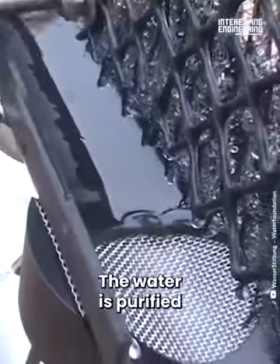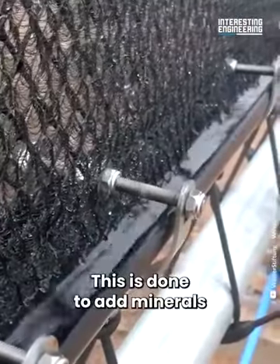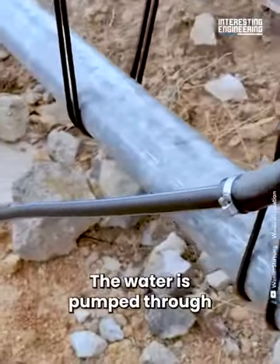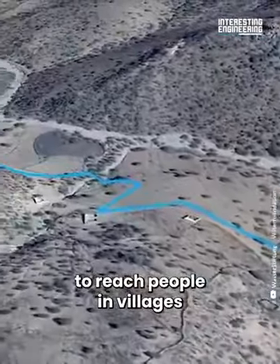The water is purified and mixed with water from a well — this is done to add minerals for human consumption. The water is then pumped through a vast network of piping to reach people and villages.